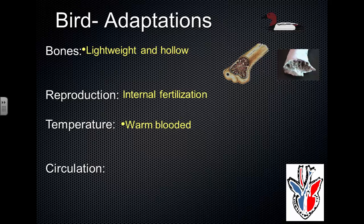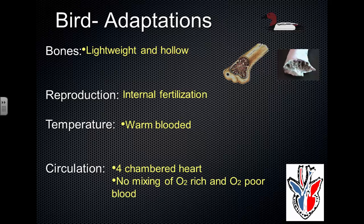As far as circulation: fish had two-chambered hearts, amphibians had three-chambered hearts, reptiles had three and a half. Birds have evolved a full four-chambered heart. The act of flight requires a tremendous amount of energy and oxygen — those muscles working to keep a bird flying require a lot. Having a four-chambered heart allows for the most efficient delivery of oxygen to the body cells, because there is no mixing of oxygen-rich blood with oxygen-poor blood.